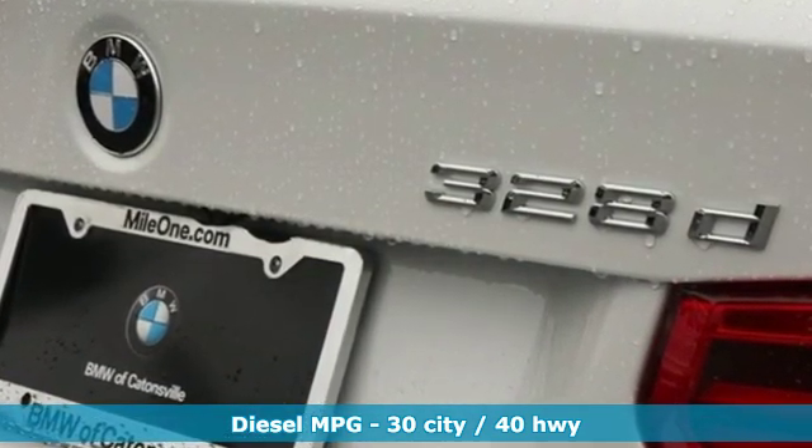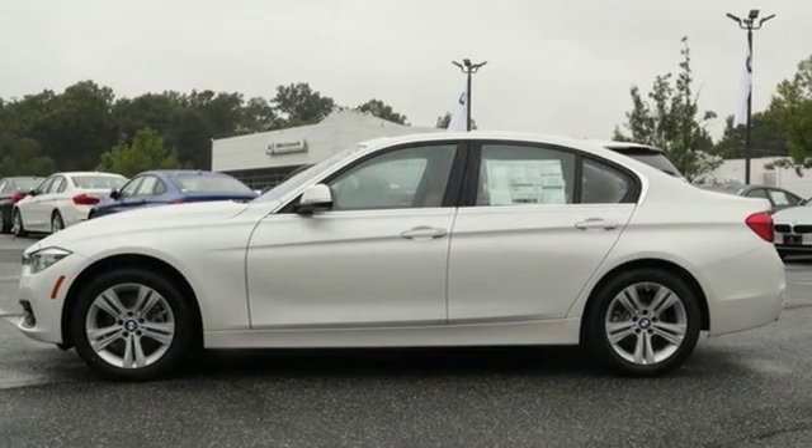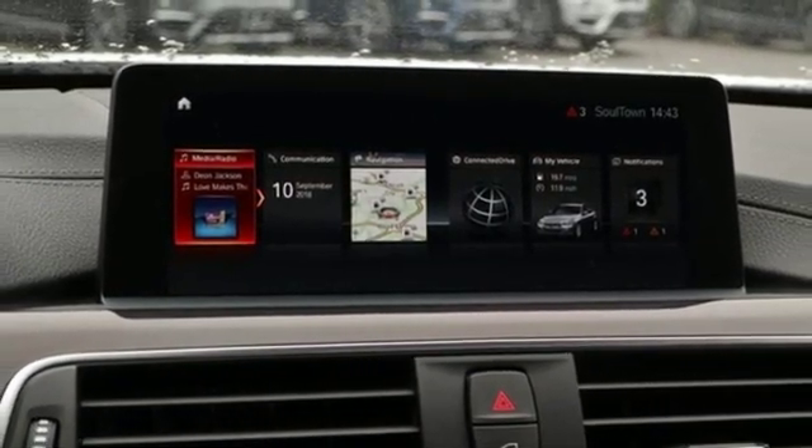Streaming audio, power heated mirrors, heated steering wheel, rear parking sensors, doors and push button start proximity key, dual zone climate control.